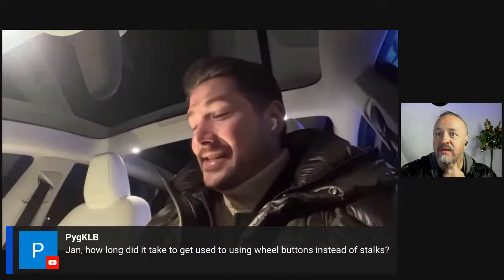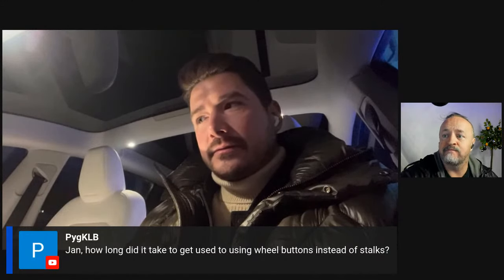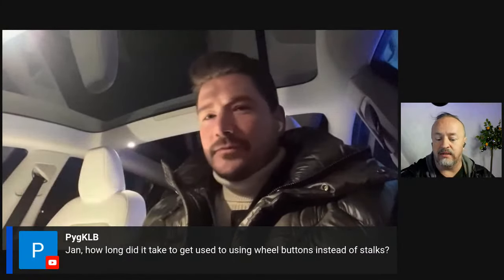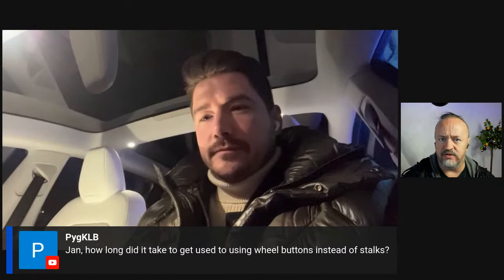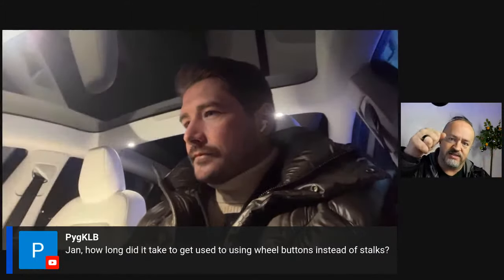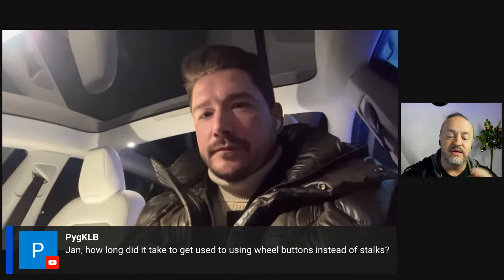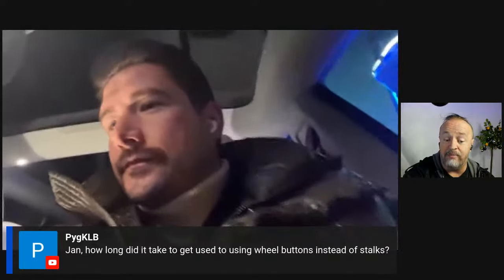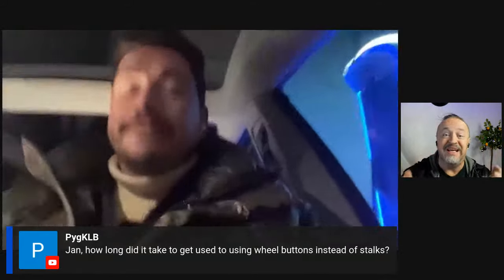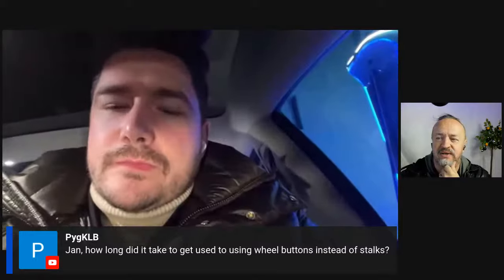The sound dampening is superb — Jan says he's never driven a quieter vehicle. A viewer asks how long it took to get used to the wheel buttons instead of stalks: Jan answers 30 minutes. Brian agrees the blinkers were intuitive on his Model X test — top button for one direction, bottom for the other — and notes the design likely anticipates steer-by-wire.